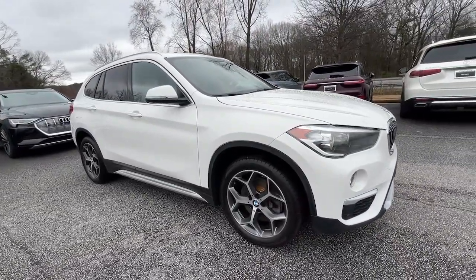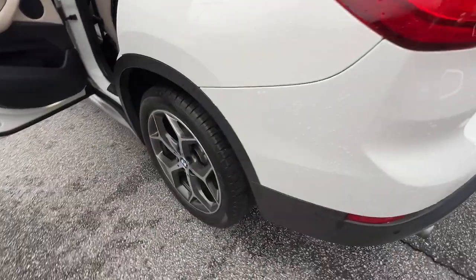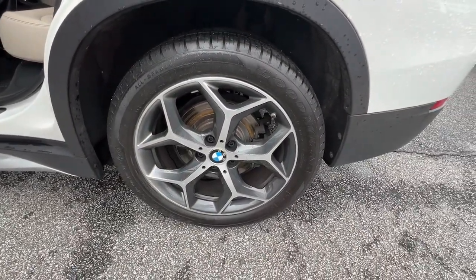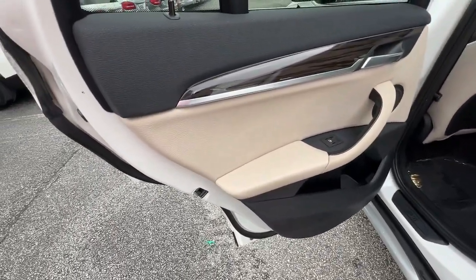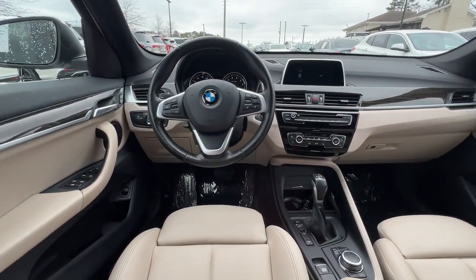These are just some of the great options this vehicle comes with: heated steering wheel, Apple CarPlay and/or Android Auto, panoramic roof, navigation system, keyless entry, power passenger seat, woodgrain interior trim, heated mirrors, backup camera, and power liftgate.